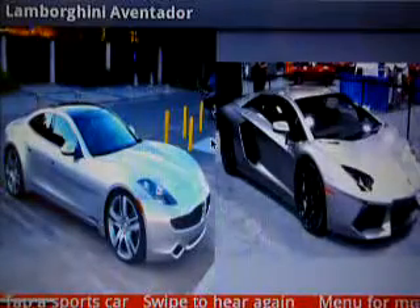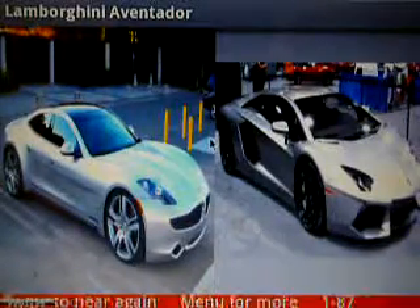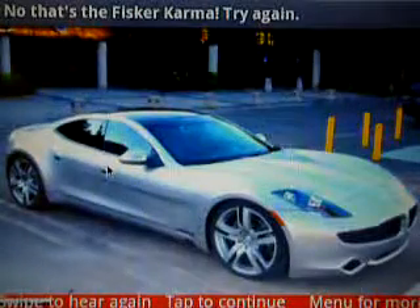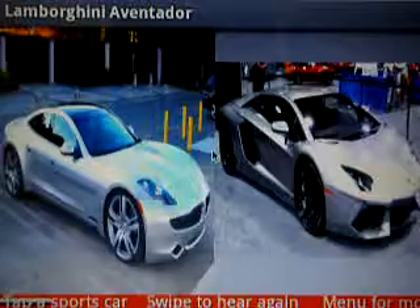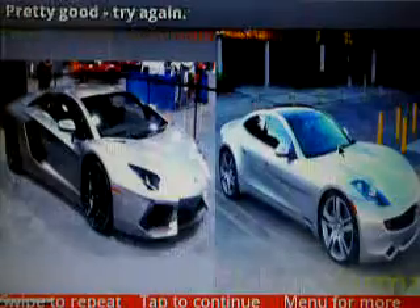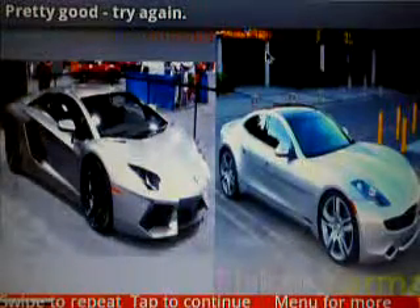Lamborghini Aventador. Is it this one? No, that's the Fisker — oh well, try again. Lamborghini Aventador. Okay, it's this one. Lamborghini Aventador.